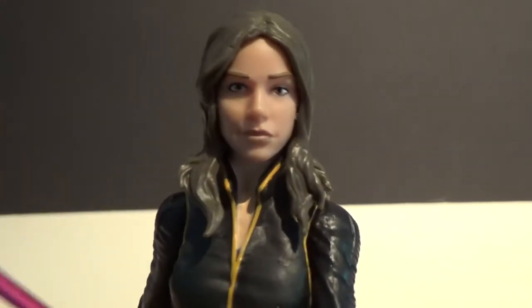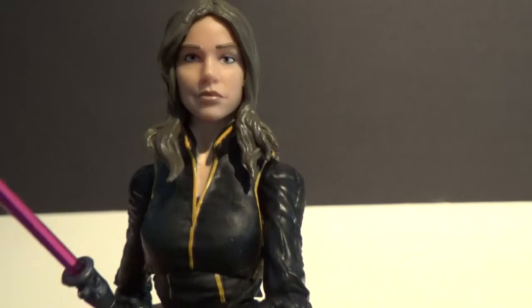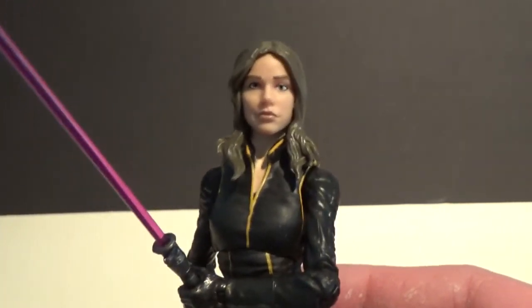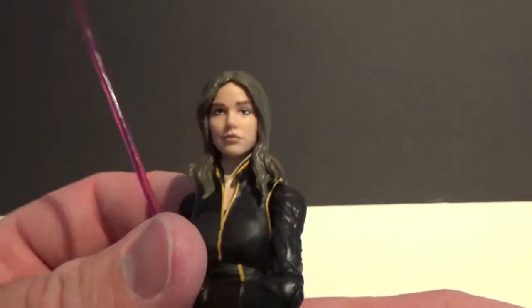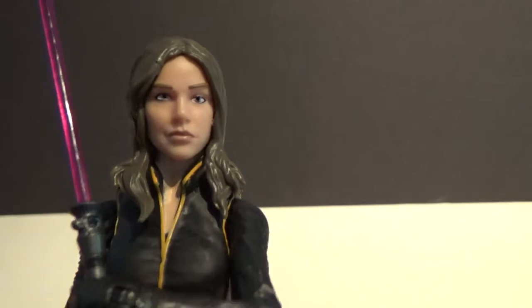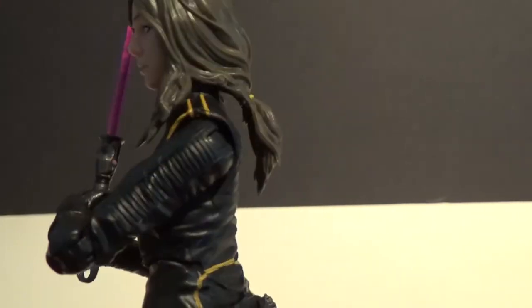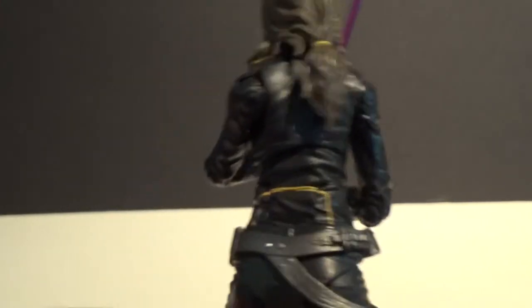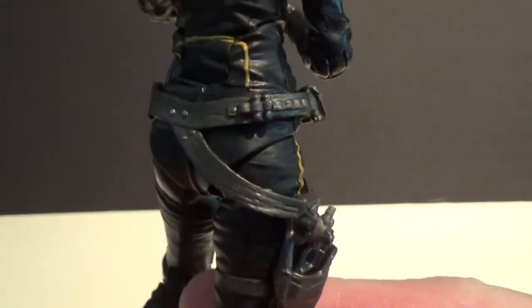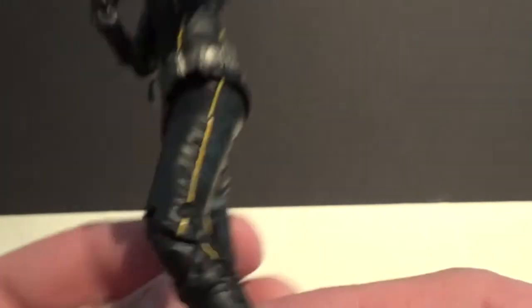The face sculpt is awesome as well. I feel like one of the eyes is slightly misprinted — a little low — but it hasn't bothered me much. I've noticed a lot of people getting this figure have the same issue, so it may be a production batch thing. Still, she looks great — she's got that trademark Solo smirk, the hair is really nicely sculpted, she looks awesome. The belt has a lot of great detail — nicely painted and really tidy.